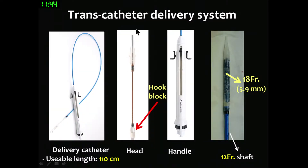This is the transcatheter delivery system. The total length is 110 cm. At the header portion, we made a hook block, which we modified several times. The hook block prevents the valve from jumping during deployment, and it also serves as an anchoring point to recapture the valve back into the delivery cable if needed. By rolling the knob, we can deploy half of the valve, and by pulling the lever, we can deploy the valve fully.